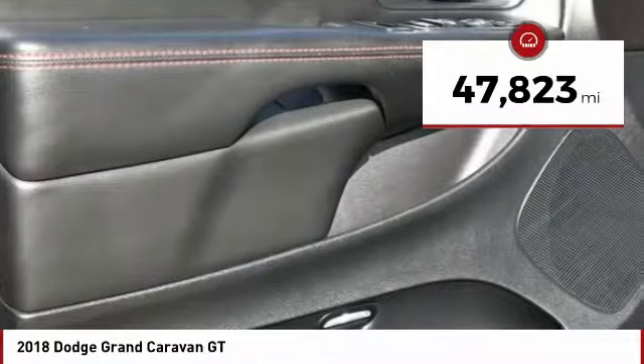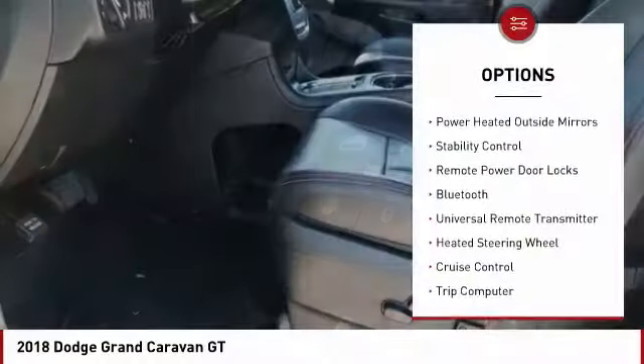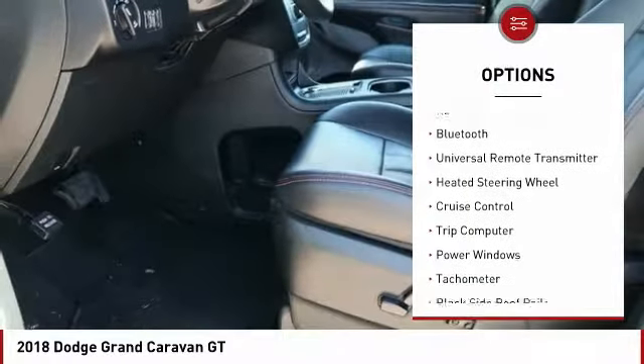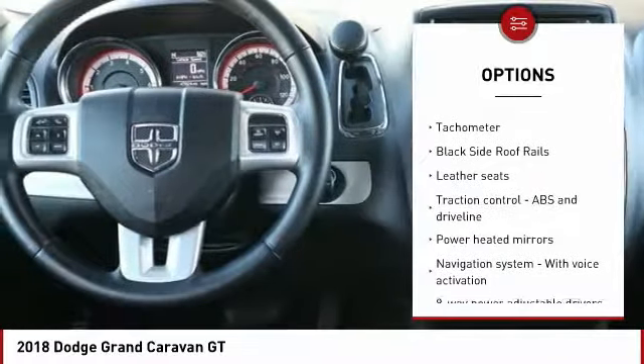This vehicle has less than 50,000 miles. Here are some of this vehicle's great options: power heated outside mirrors, stability control, remote power door locks, Bluetooth, and universal remote transmitter.